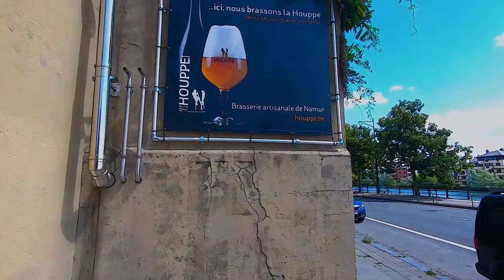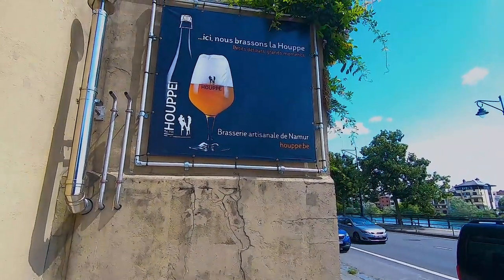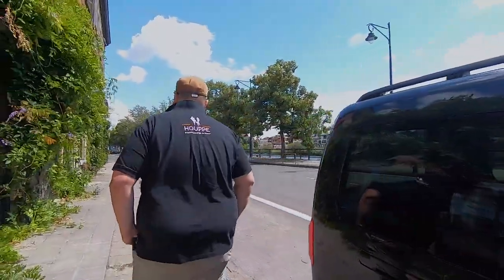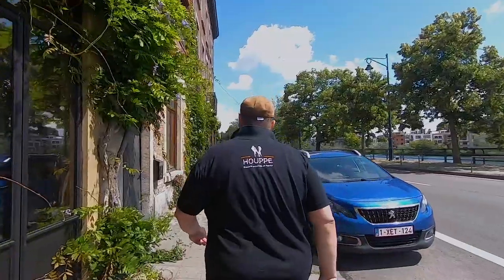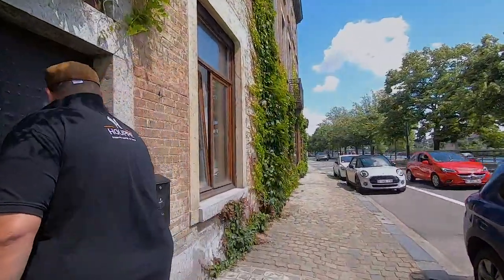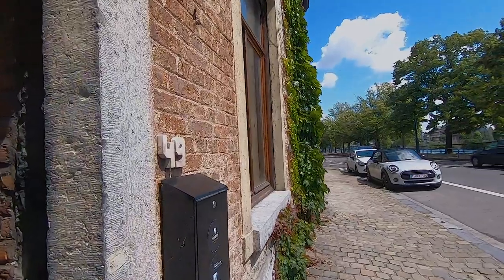I'm Bertrand from the Brassila Hoop here in Namur, and I'm really glad to welcome you here. We are a brewery installed in the center of Namur. Namur is a small town in the French part of Belgium. We are proud of our town, also proud of our beer.